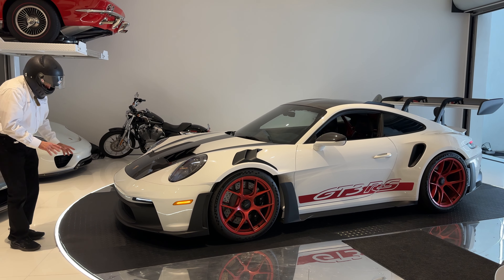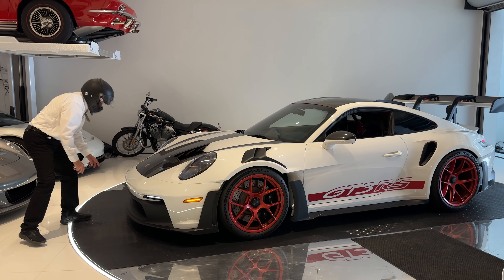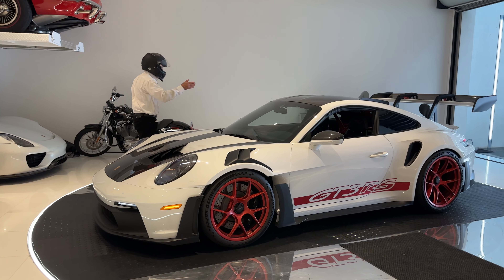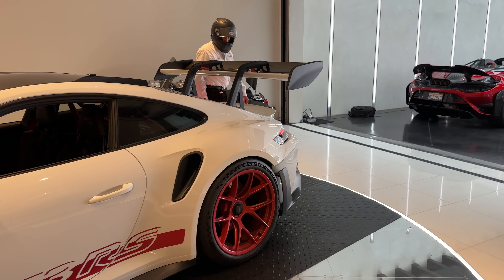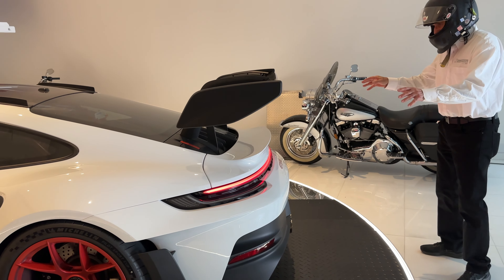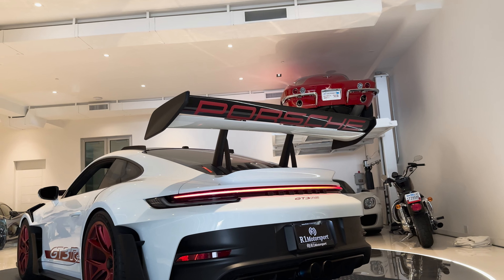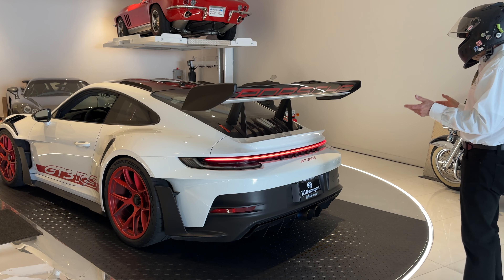At the back of the car you have this huge, beautiful wing. Initially in pictures I thought it might look too big, but it's just gorgeous. The way the GT3 992 is so wide, it still looks phenomenal. It's active — there's a DRS system, so when you're coming down the main straight at high speed there's less drag. And then when you hammer the brake, the drag comes into play and reels you in for that turn at the end of the straightaway.